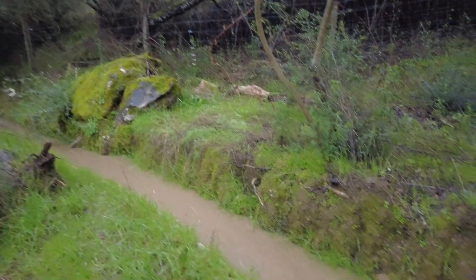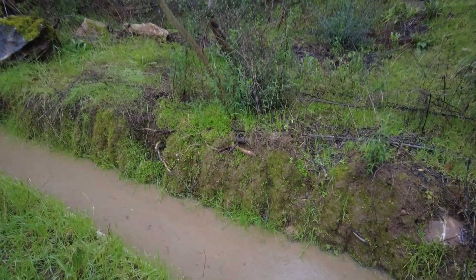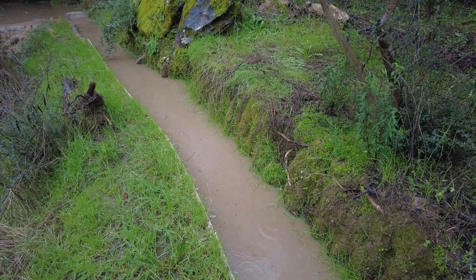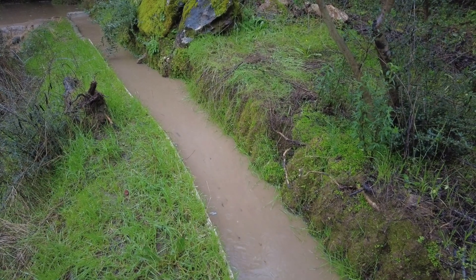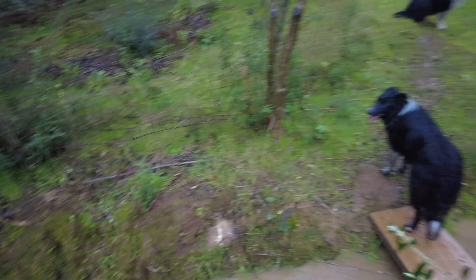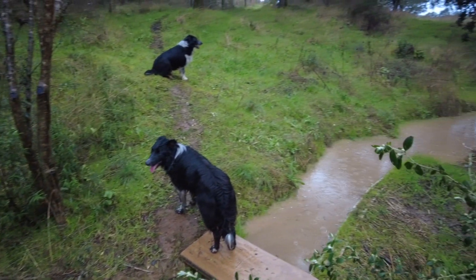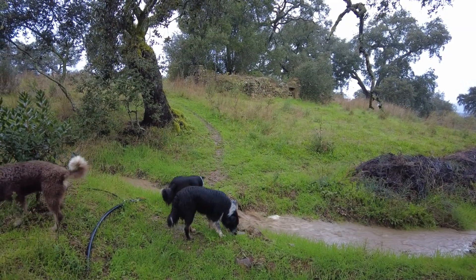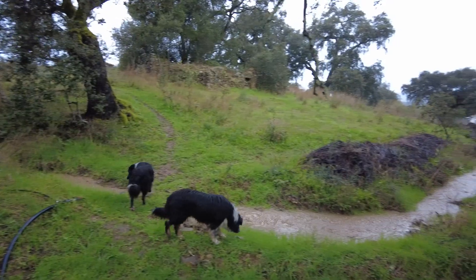This is the canal. When it flows at this speed, it means a lot of water is entering the system. Yeah, this is where it starts running much faster.